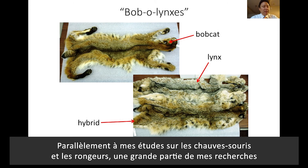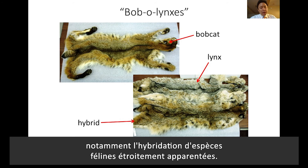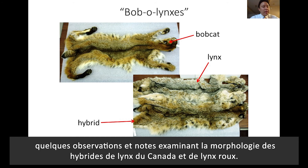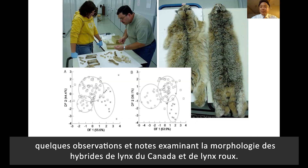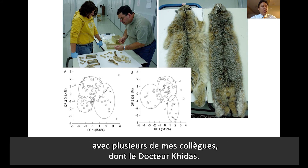Alongside my studies in bats and rodents, much of my research also includes studying the biology of carnivores, including hybridization of closely related feline species. Recently, with some collaborators here at the Canadian Museum of Nature, I published some observations and notes examining the morphology of bobcat–Canada lynx hybrids. I'm excited to be reunited with several of those colleagues here, like Dr. Kamal Kidass, to continue studying bobcat and Canada lynx biology in Canada.